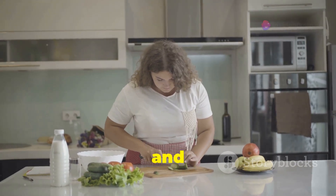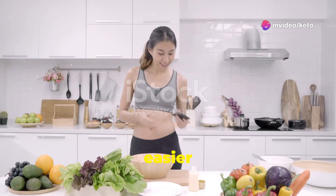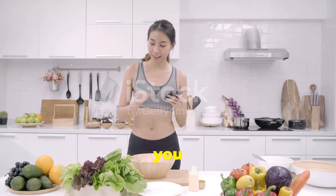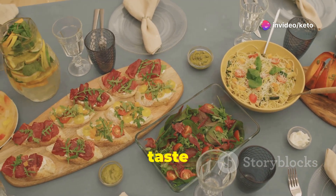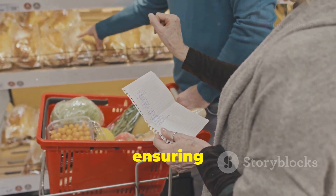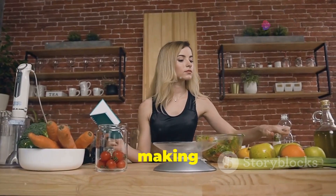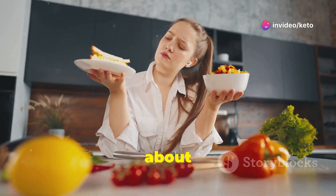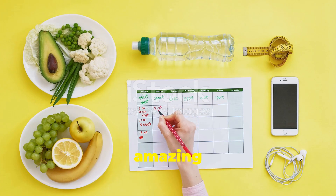Ready to take the plunge and unlock the power of keto? Imagine transforming your body and mind in just 30 days. We've made it easier than ever with our ultimate 30-day keto meal plan. This plan is designed to guide you every step of the way — a full month of mouth-watering keto recipes crafted to keep your taste buds satisfied and your body fueled. Grocery lists that make shopping a breeze, ensuring you have everything you need for your keto journey, and expert tips and tricks to keep you on track, making sure you stay motivated and informed. No more wondering what to eat, no more confusion about meal prep, no more falling off the wagon — just pure keto deliciousness that will have you feeling amazing and energized.